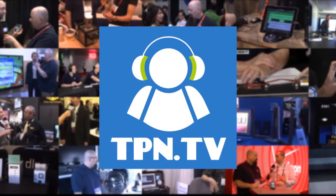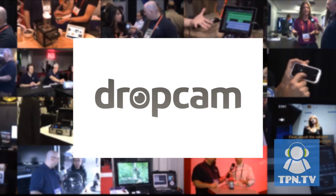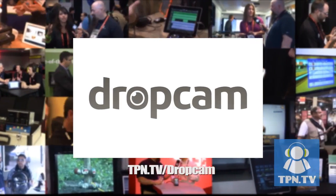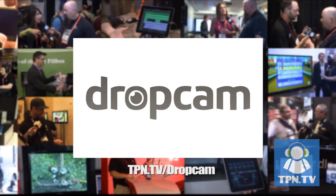TPN.tv partners include Dropcam.com and their newest cloud-based web cameras. Visit TPN.tv/Dropcam.